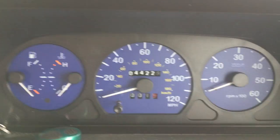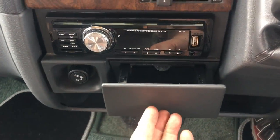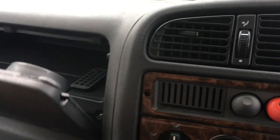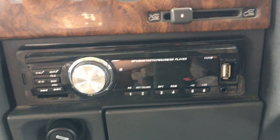Beautiful condition of the steering wheel — beautiful condition, full stop. 44,000 miles. The carpets have all been well protected, beautiful condition. The ashtray doesn't look like it's ever seen any ash. Remote control for the MP3 and USB CD player.